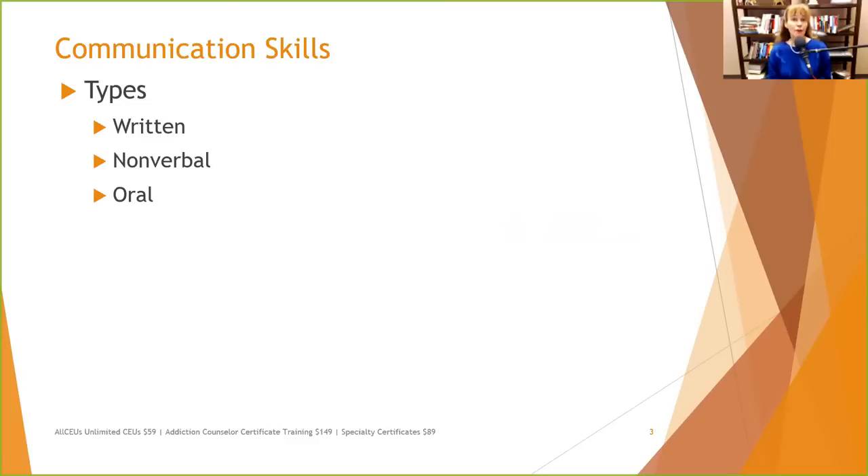We want to make clients aware of their nonverbals. A lot of people are not aware of their nonverbals, and 80% of our communication is nonverbal. We want to make sure clients understand how they come off to people. One way to do this is by videotaping them during sessions or role plays and then stopping to review.